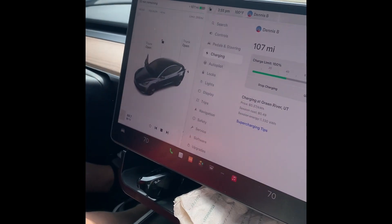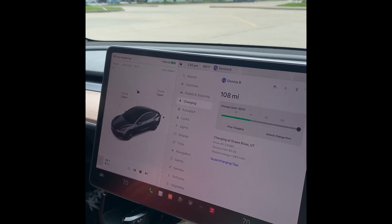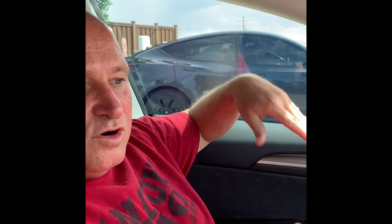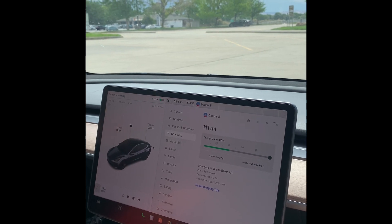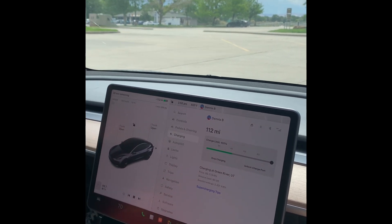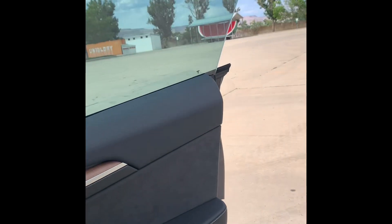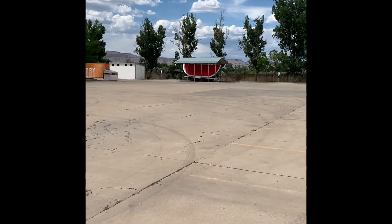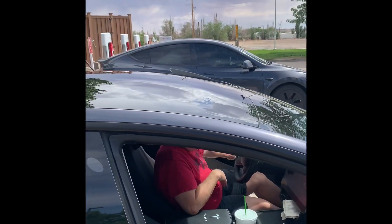We are in Green River, Utah. We still had 107 miles of range, but we decided to stop here. We have 30 minutes to charge so that we have a full charge going through the mountain into Grand Junction — roughly 110 miles to get there. That way when we get to Grand Junction, we won't have as much to charge up overnight. And stopping here, you get to see the largest slice of watermelon! Right here at a park — the charging station is right by a park.